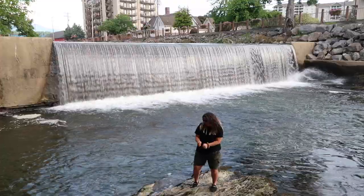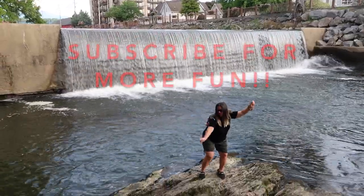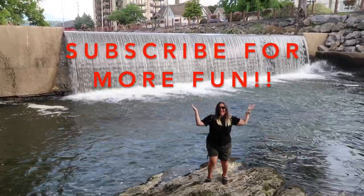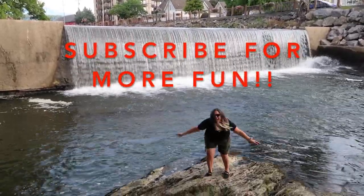Thanks for hanging out with us. If you enjoyed this video, please give it a like. Share it so your friends and family can enjoy some content too. We'll see you in the next episode. Bye!